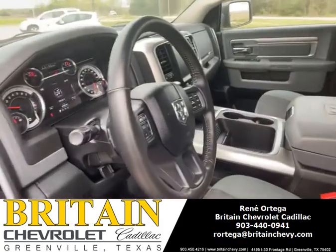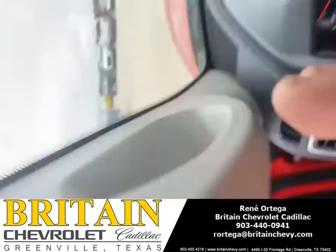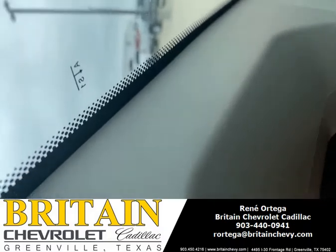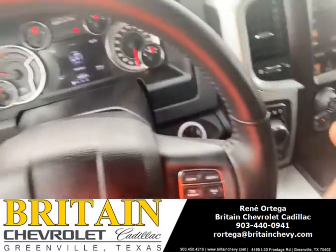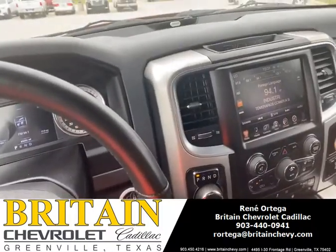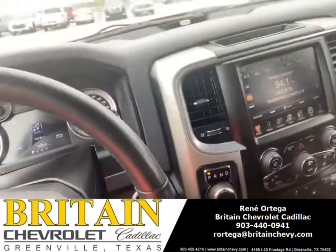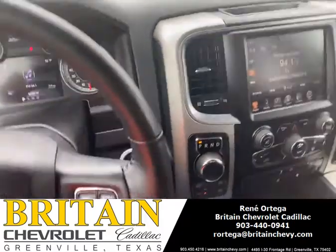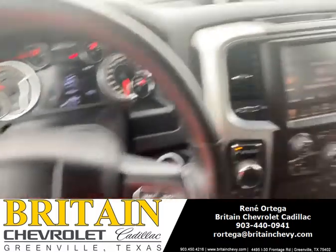Let's go inside and take a look at it. It's gonna have less than 64,000 miles. It's gonna have your heated steering wheel and your heated seats.